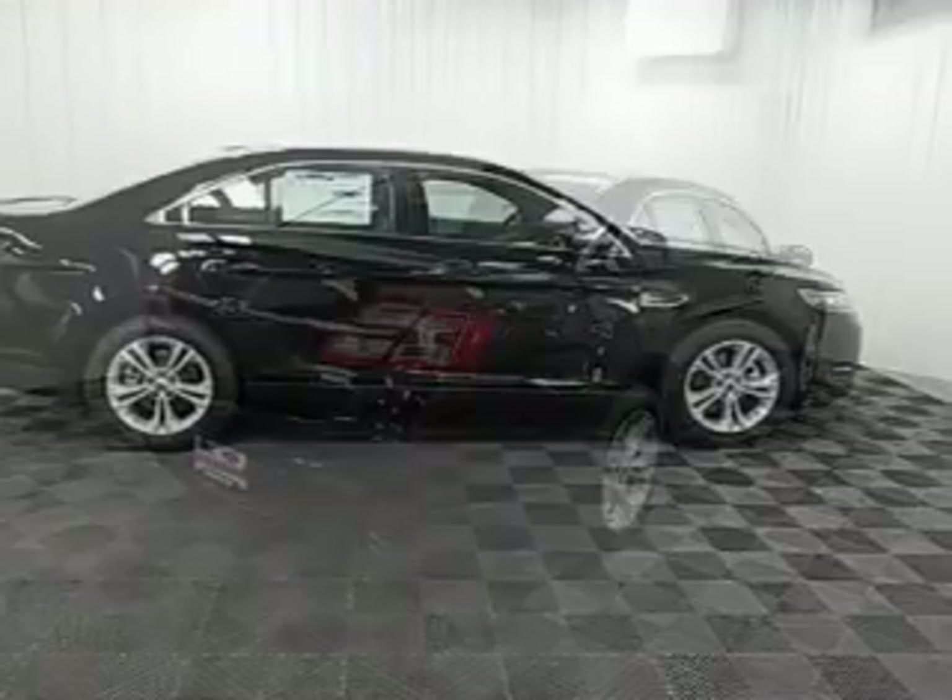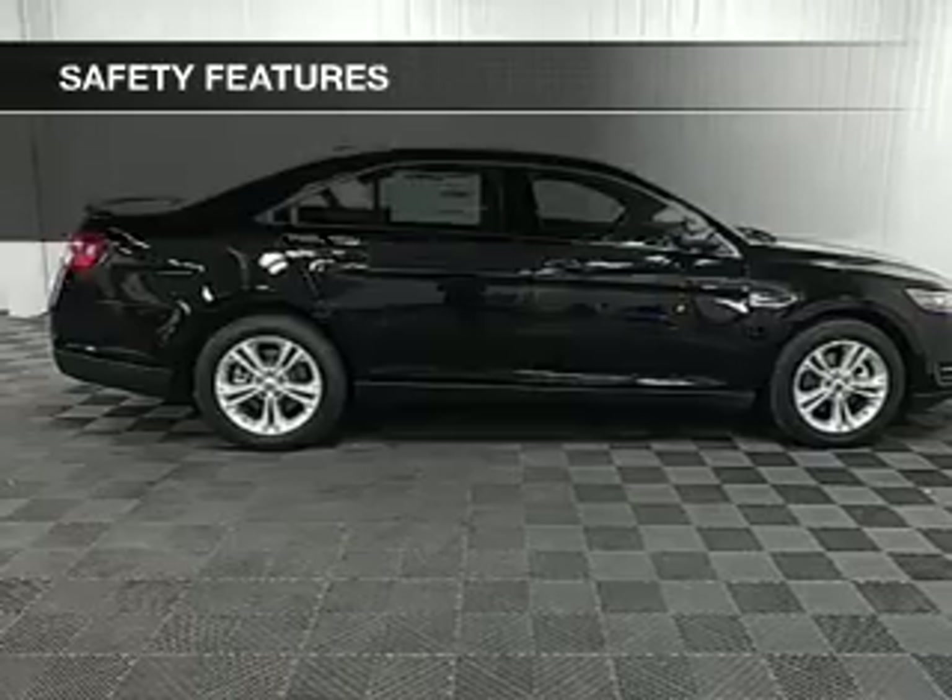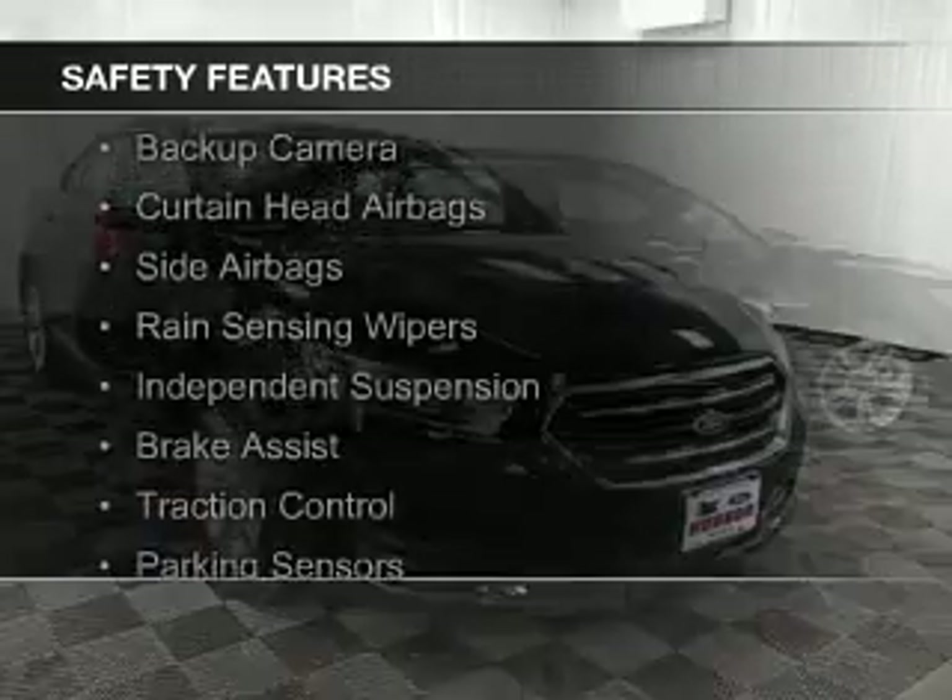Blind spot sensors, a home link system, and Bluetooth connectivity. Safety was made a priority with these features.